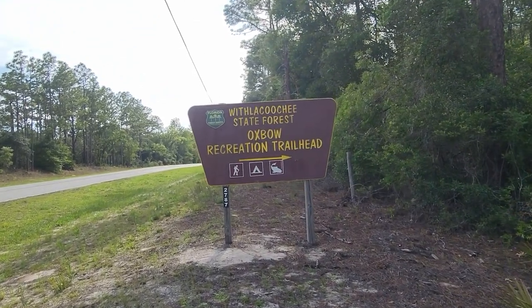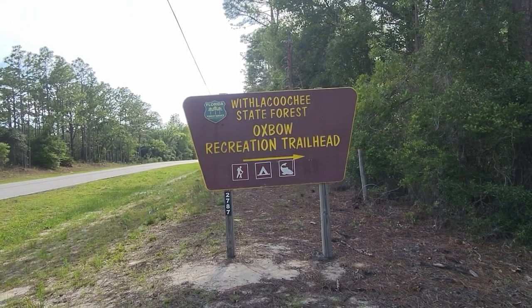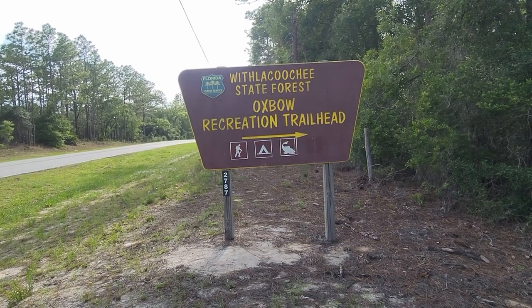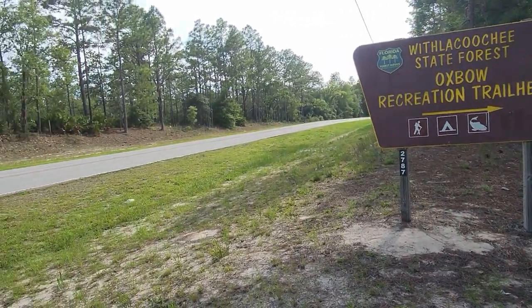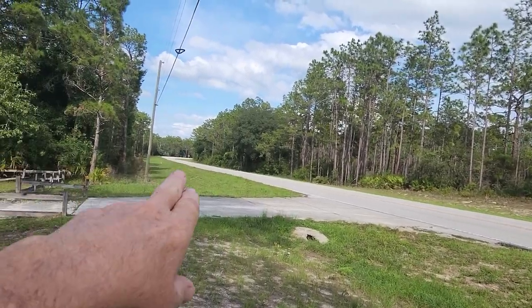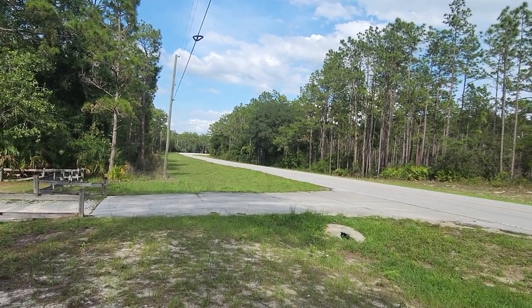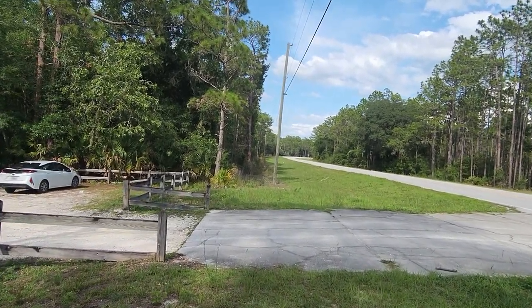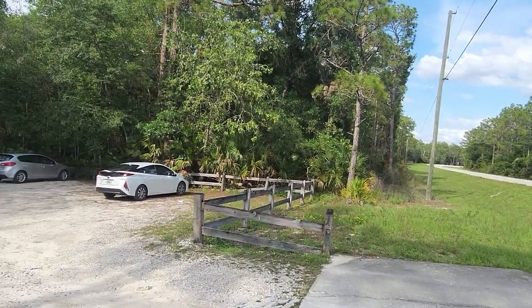Just down from the Johnson Pond Trail in the Withlacoochee State Forest is the Oxbow Recreation Trailhead. It says there's some camping back in here. I've done this trail before. The number 2787 — I believe this is the Withlacoochee Trail — is this road right here. You can see right up here is the Johnson Pond Trail. You can literally just walk from Johnson Pond to here. Johnson Pond was 1.9 miles, and I just did that trail. So now I came down here and I'm going to do the Oxbow Trail.